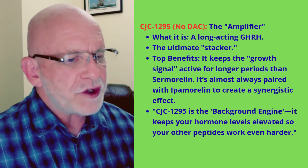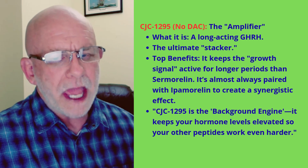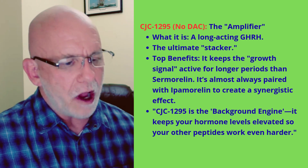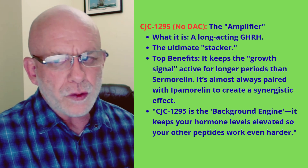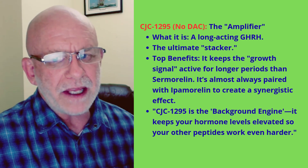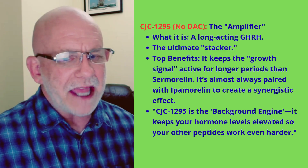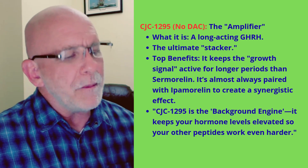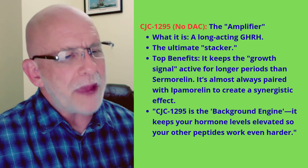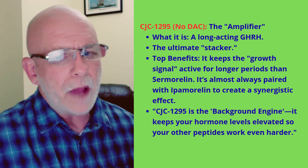If you want ipamorelin to work more efficiently, you couple it with CJC-1295. This is a long-acting growth hormone-releasing hormone type of peptide — the ultimate stacking peptide. It keeps the growth hormone signal active for a longer duration, so you get more benefits from the growth hormone released. Paired with ipamorelin, the two have a synergistic effect — you get more growth hormone release, and that release lasts for a longer duration. This is kind of like the super stacker; it causes your body to release more growth hormone at night while sleeping and during the day as well, over a longer duration.